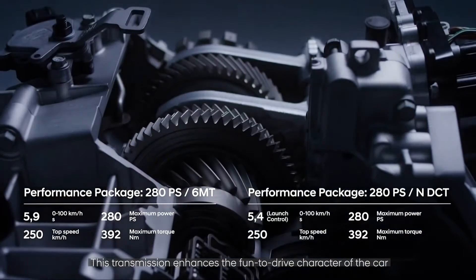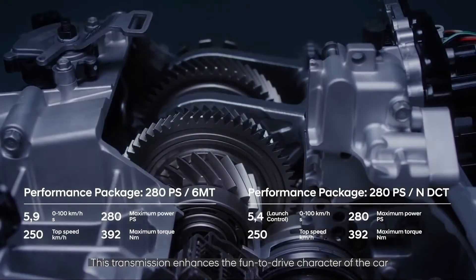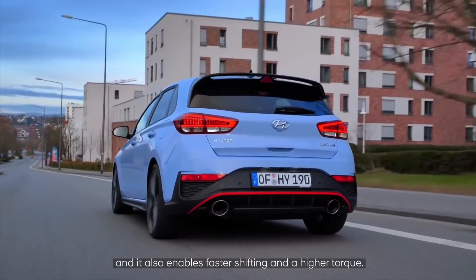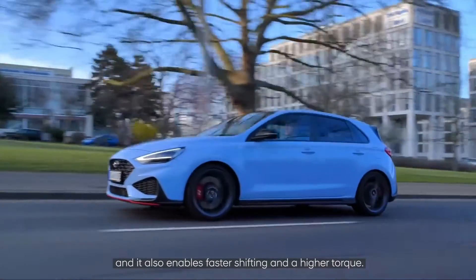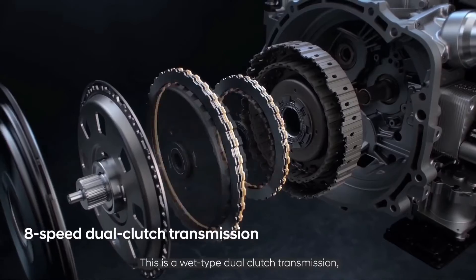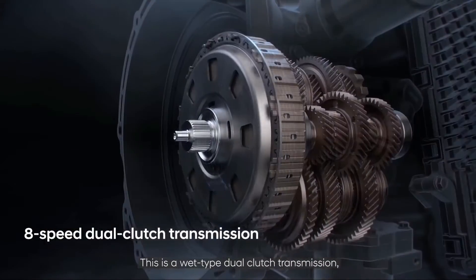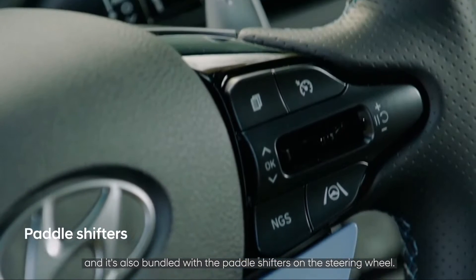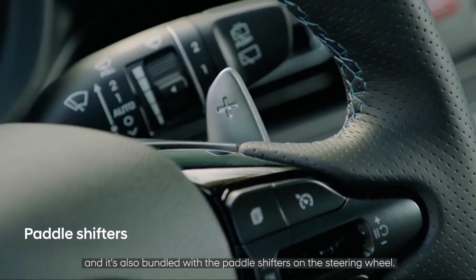The NDCT transmission enhances the fun-to-drive character of the car, enabling faster shifts and higher torque. It is a wet-type dual-clutch transmission which offers really quick shifting and is bundled with paddle shifters on the steering wheel.